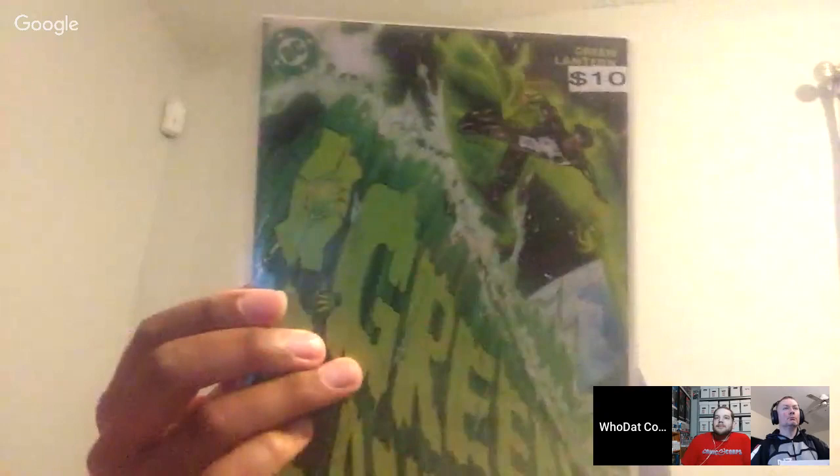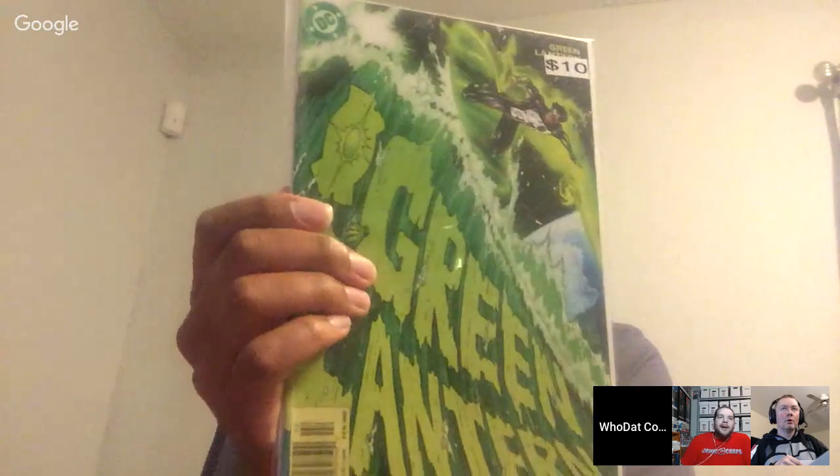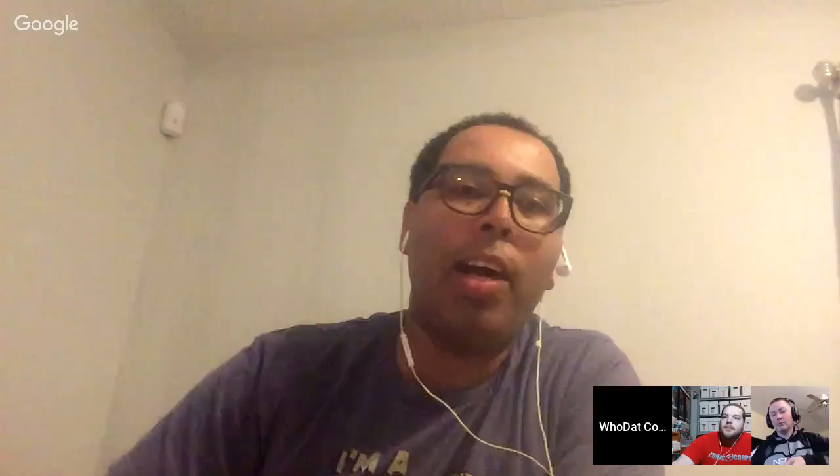Inspector pulls out a cool Green Lantern book from February 2002 with an unusual color variant-looking cover. Poor Man in the chat identifies it as the first appearance of Ion. That would make it close to the last issue of the Kyle Rayner run before Rebirth. Who Dat has Spider-Man Going issue 19, and nobody's seen any Unicron books in a while.